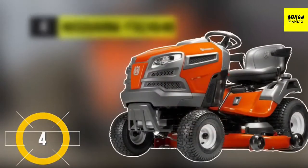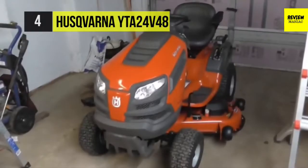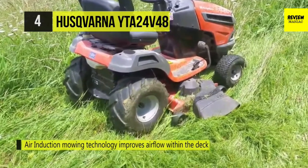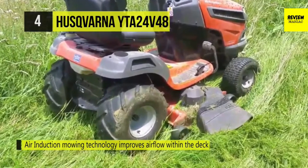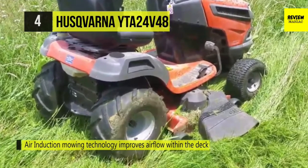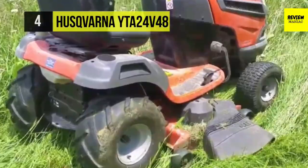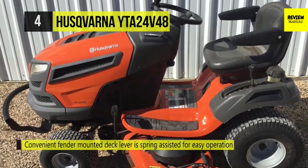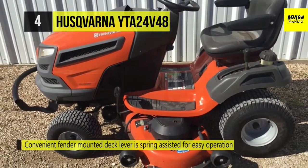The Husqvarna YTA24V48 has a 24 HP Briggs and Stratton Intek two-cylinder engine and a fast automatic transmission, offering premium performance and quality results. The pedal-controlled transmission features a chokeless start and requires less power to drive, translating to more cutting force. Its air induction boosts the airflow within its 48-inch reinforced 13-gauge steel cutting deck, allowing for a consistent cut every time. It has a fender-mounted cutting height adjustment deck lever.